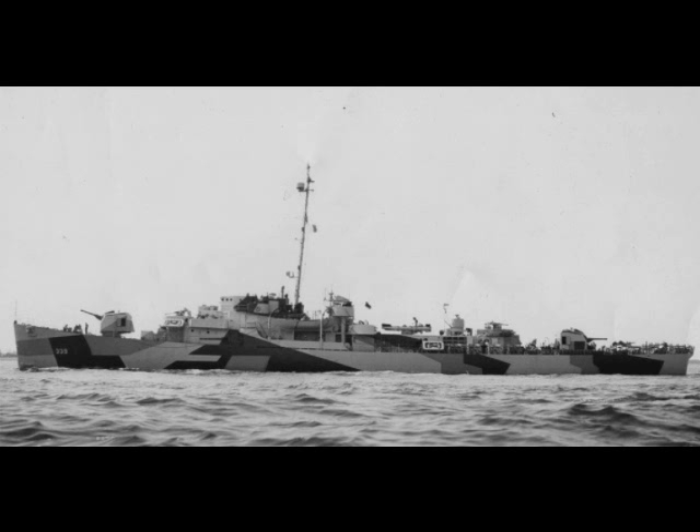Two depth charge rails were fitted at the stern and eight depth charge launchers were carried. For propulsion, they carried two boilers venting to one funnel that delivered 12,000 horsepower to two shafts, giving them a top speed of 24 knots. Like most destroyer escorts, in 1945 they replaced the torpedo tubes with more medium and light anti-aircraft guns.